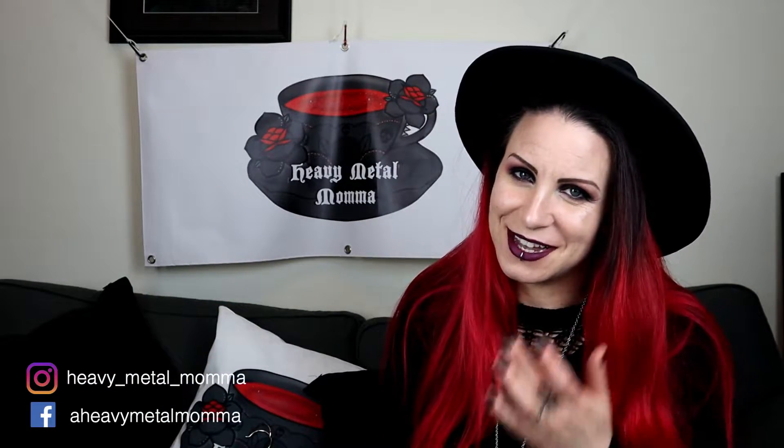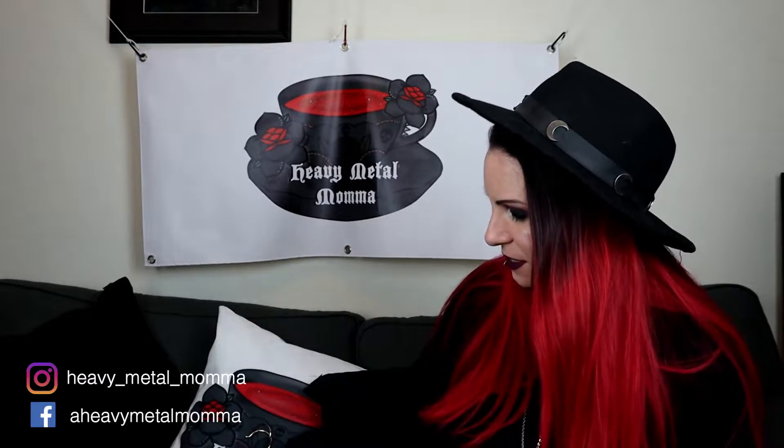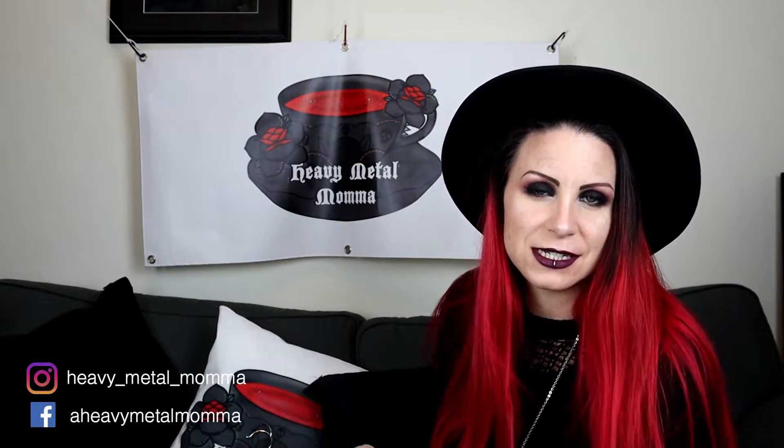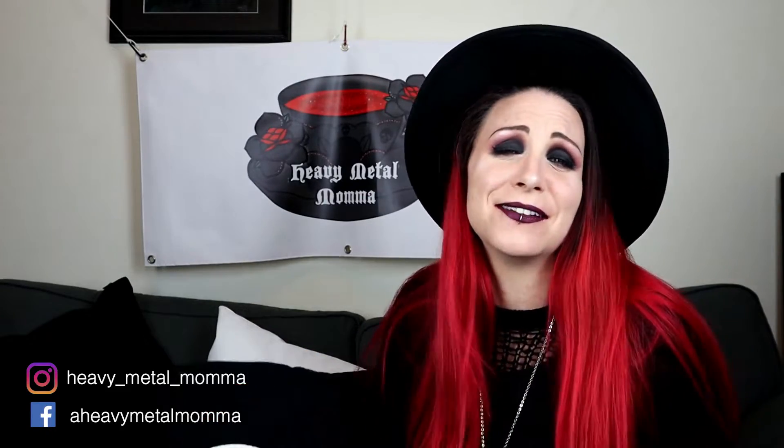They sent me some beautiful things, they really did. I'm really, really pleased with everything I've got, but let's get into it - I want to show you because some of these things are so cool. The first thing I got is covered in cat hair because the cat just wants to sleep. I lay everything out ready and then she goes, 'Oh, this is clearly for me.'